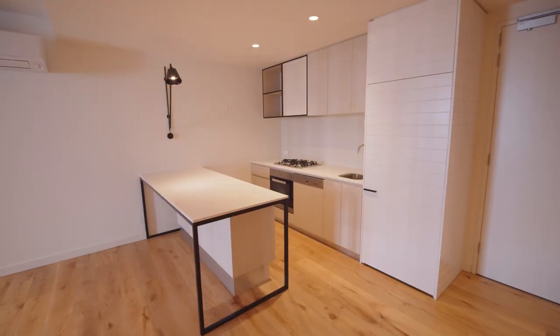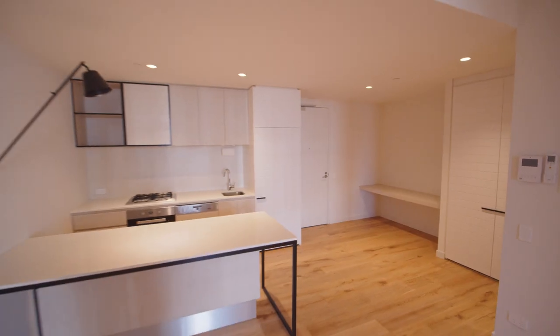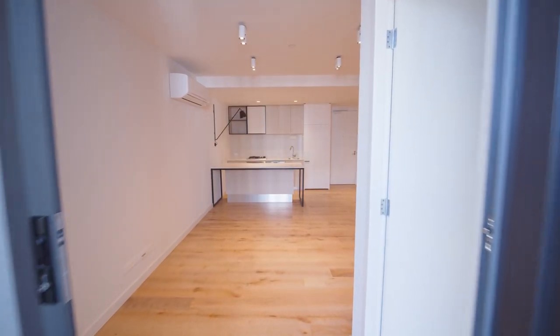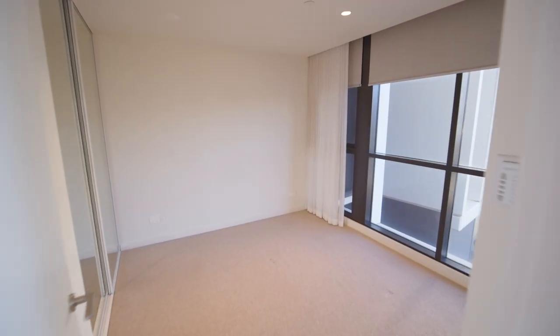This ultra-modern, high-quality one-bedroom apartment offers a sleek stone-topped kitchen with quality appliances, one undercover car accommodation, and storage — designed for entertaining, not maintaining.